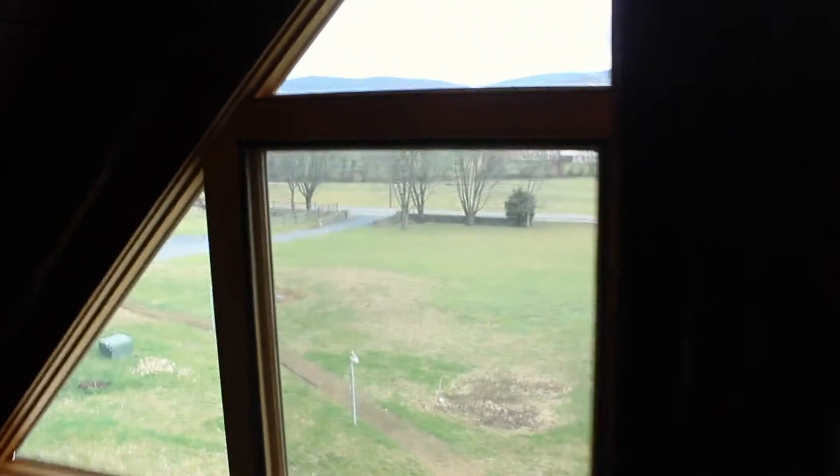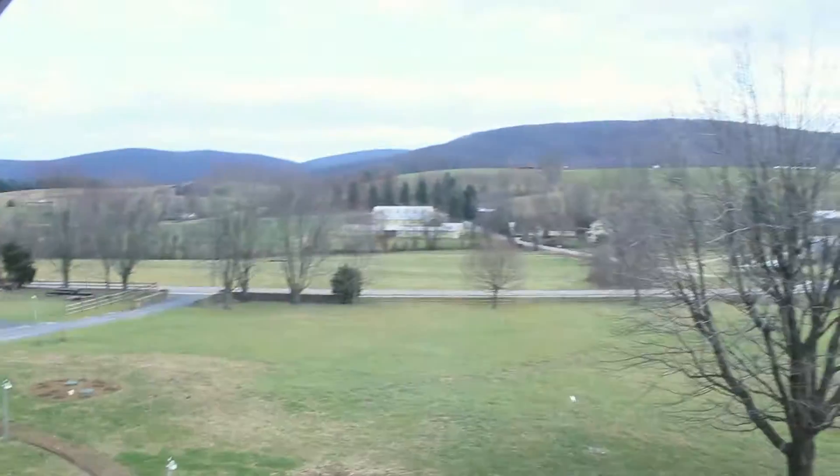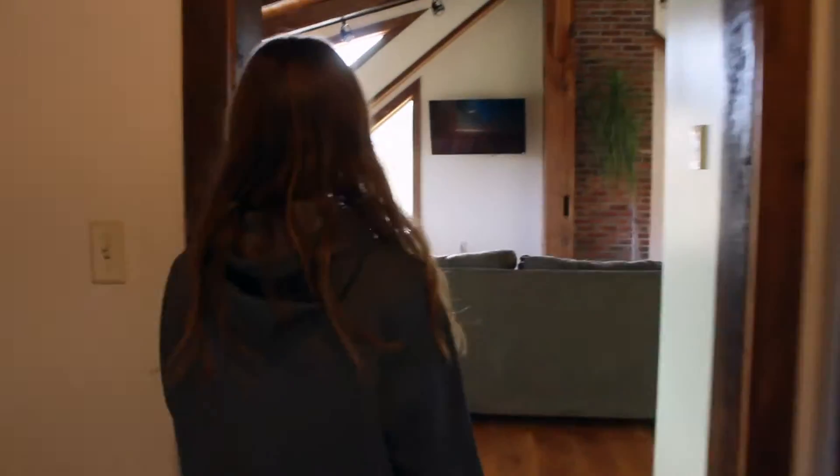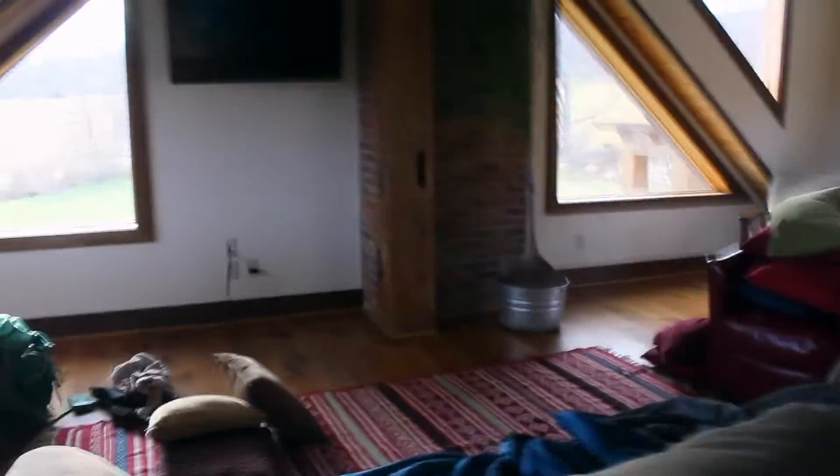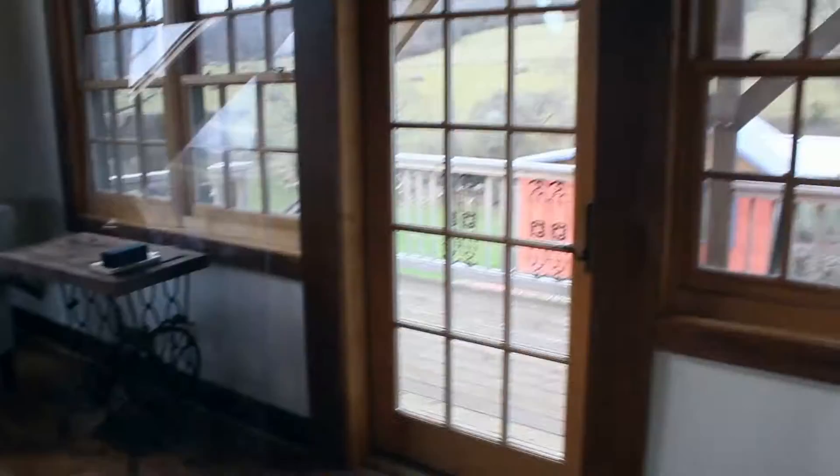Bedroom. The view is really pretty from out here — it is so pretty. I don't know if you guys can see because it's really bright, but it's so pretty. This is like the big outer room, like a family room type of thing. Some people sleep in here. Porch — it has a little swing, too.